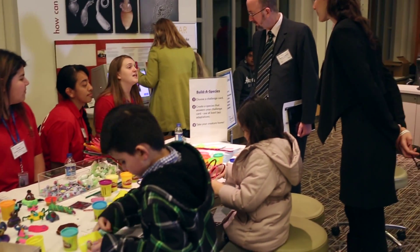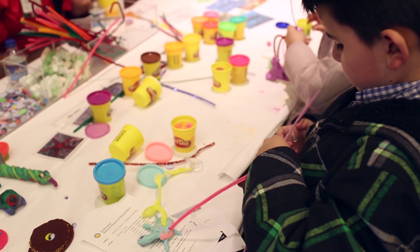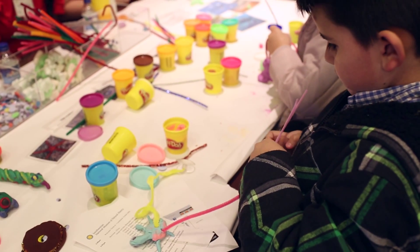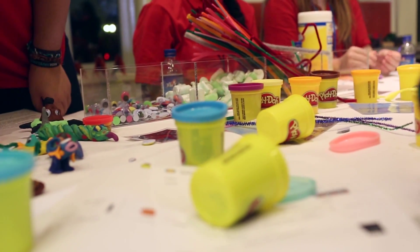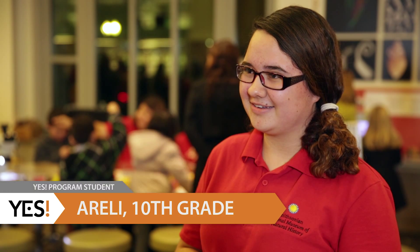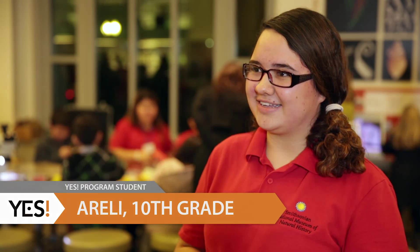We have four different challenges: build a creature that can survive in land and water, a creature that can protect itself at different tidal times and survive the waves of the ocean. My main project was with seaweed and algae, and I found that interesting because it's like plants in the ocean.